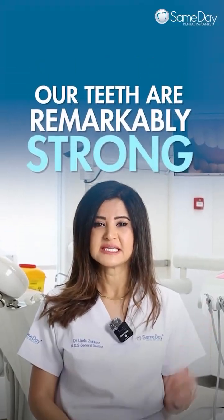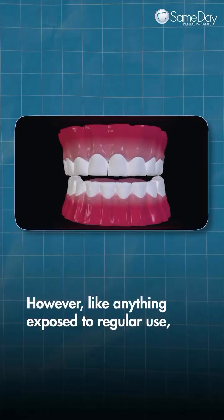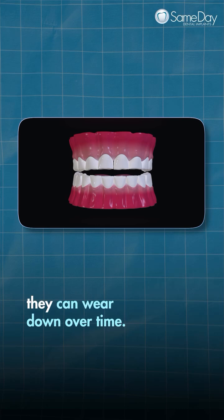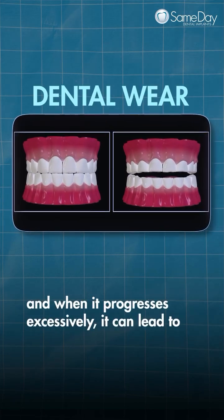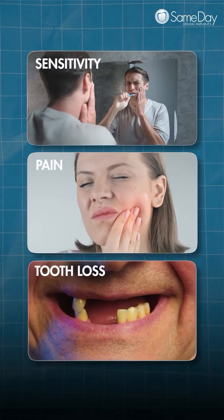Our teeth are remarkably strong, designed to withstand years of biting and chewing. However, like anything exposed to regular use, they can wear down over time. This natural process is known as dental wear, and when it progresses excessively, it can lead to sensitivity, pain, and even tooth loss.